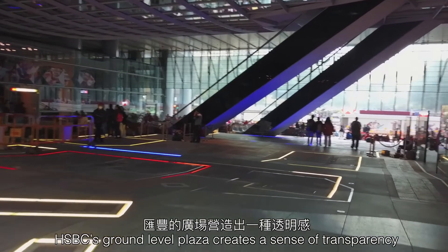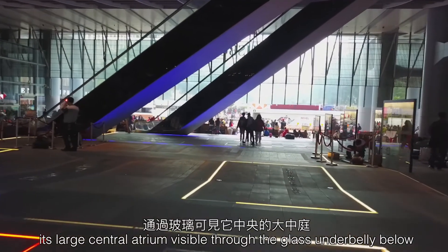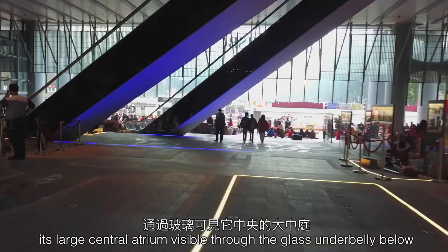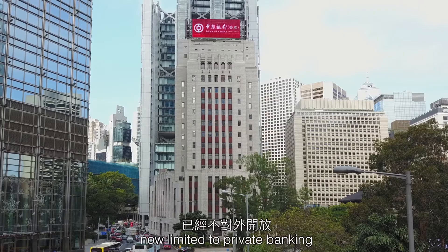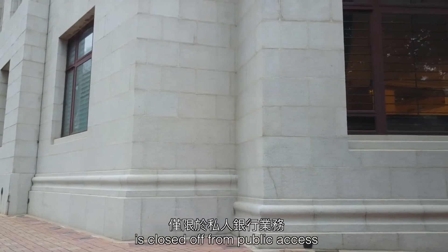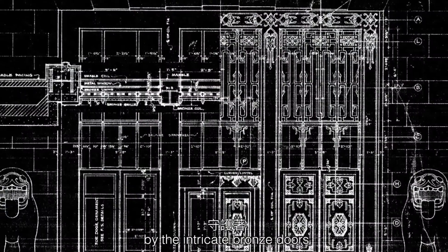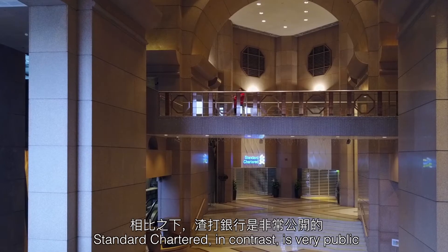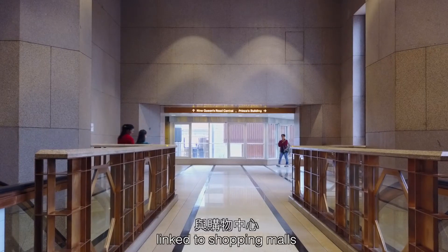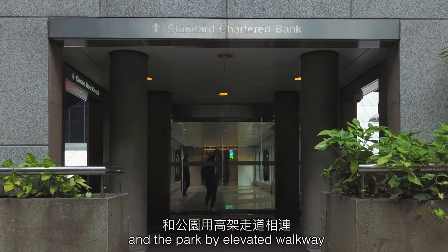HSBC's ground-level plaza creates a sense of transparency, its large central atrium visible through the glass underbelly below. The Bank of China building, now limited to private banking, is closed off from public access, with security guards posted by the intricate bronze doors. Standard Chartered, in contrast, is very public, linked to shopping malls, commercial offices, and the park by elevated walkway.